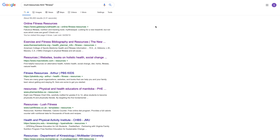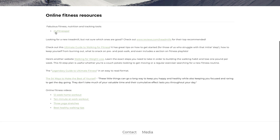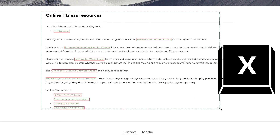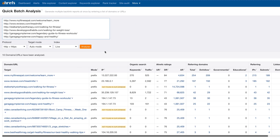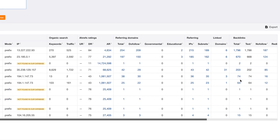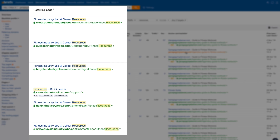Say you're in Google looking for resource page link opportunities. When you visit a page with links to external resources, hold down X and drag your mouse over the links. Then take them into a tool like Ahrefs Batch Analysis, paste them in, and get SEO metrics on all those pages. From there, you might check the backlink profiles of those pages to see if they've built other resource links you could go after.